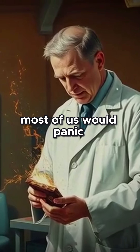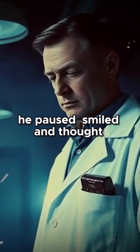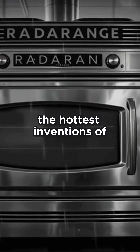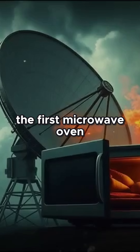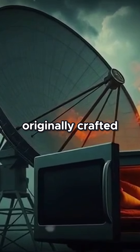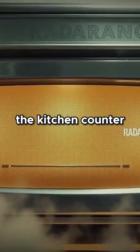Most of us would panic. Percy? He paused, smiled, and thought: "Did I just invent a snack ray?" That curious meltdown sparked one of the hottest inventions of the century — the Radar Range, the first microwave oven. It unleashed 3,000 watts of raw radar energy, originally crafted for the skies of war, now redirected to the kitchen counter.